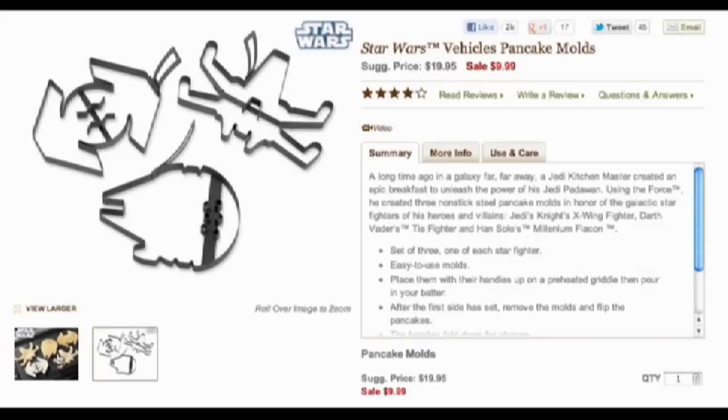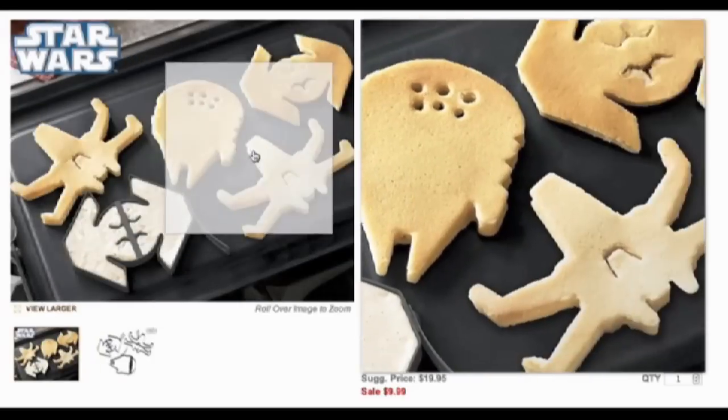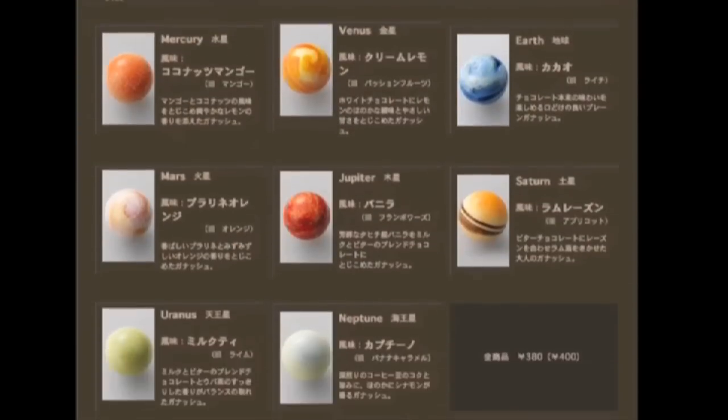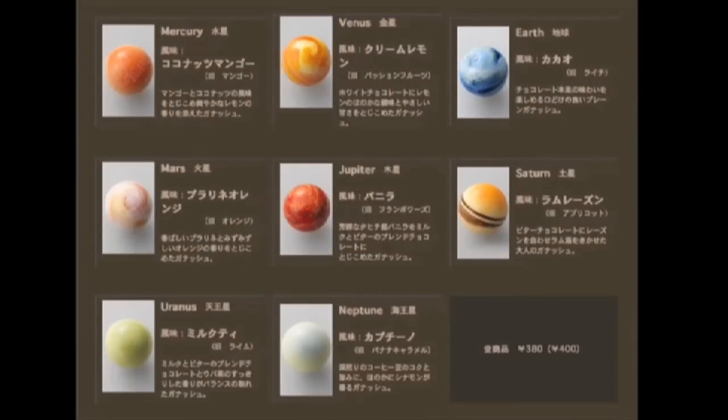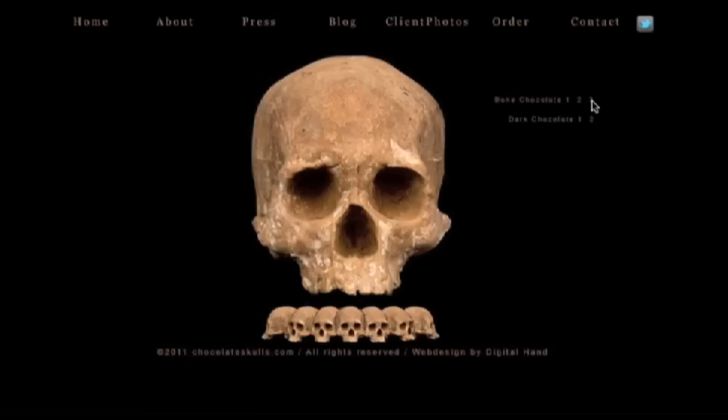Back to pancakes: Williams-Sonoma offers molds to make Star Wars-shaped pancakes. And if you have $50 and an out-of-this-world taste, pick up some exquisite gourmet chocolates shaped like the planets. Or go darker with these anatomically accurate skulls made of chocolate.